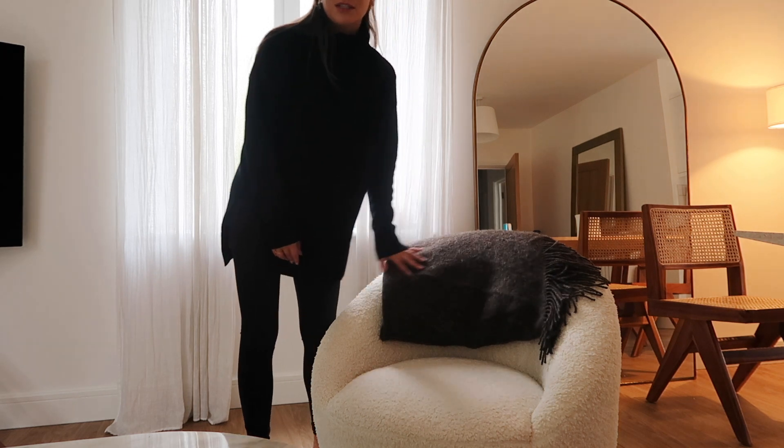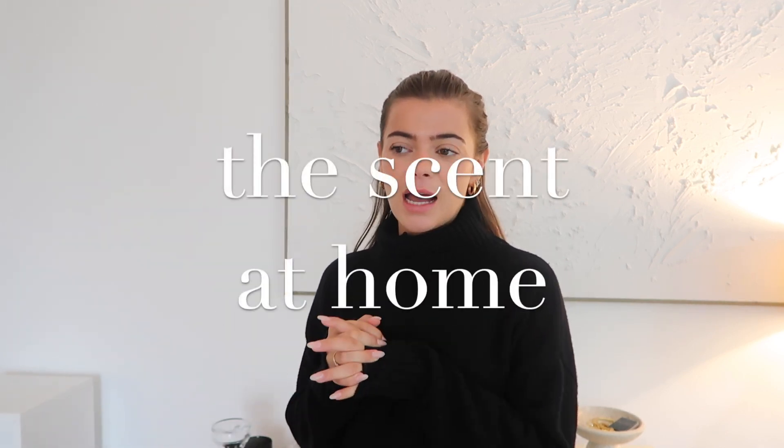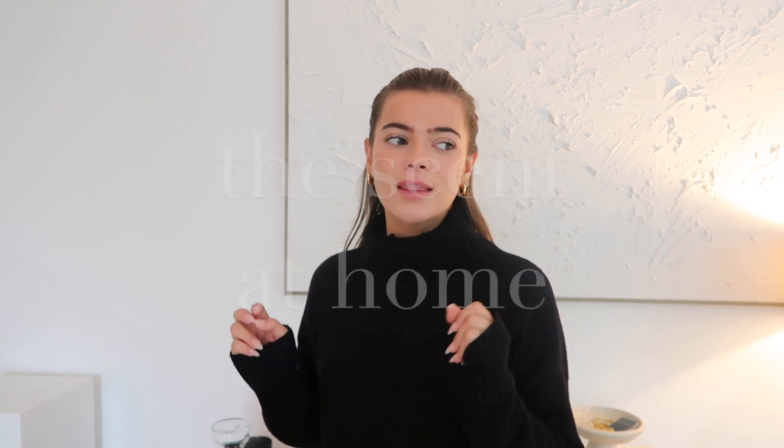Another thing I'm switching out and updating for autumn are my candles and the scent of my home — for me that is such a huge thing. I find it such a compliment when people come into the apartment and say 'oh my god it smells so nice in here.' I love lighting candles; they instantly make me feel so relaxed, they set the mood in the evening — lovely candlelight. So I thought I'd show you some of my favorite ones for autumn that have a really nice cozy, wintry scent.